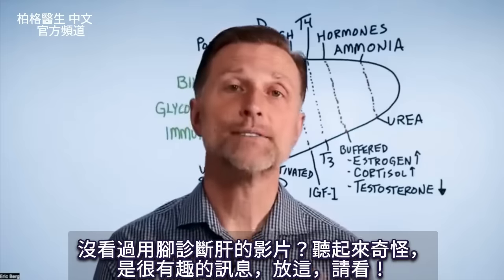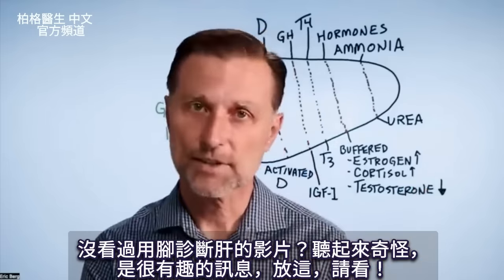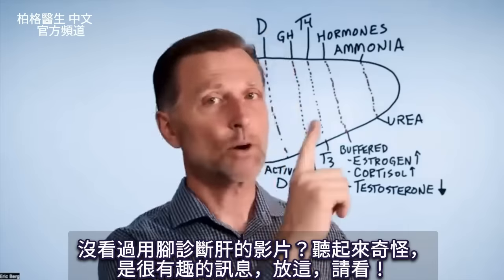If you haven't seen my video on how to diagnose your liver by using your foot, it sounds funny but it's really interesting information. I've put that video up right here — check it out.